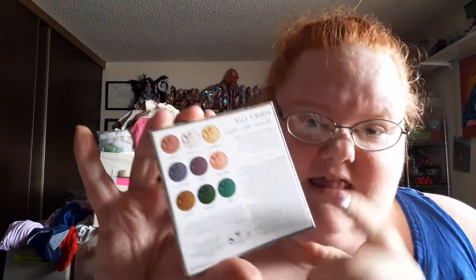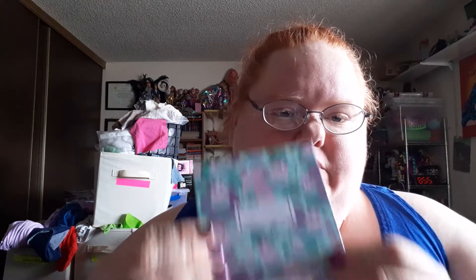You can all do the math on how much that is per shade. There were others there, but this was my favorite by far. I like the color story more. I would recommend this if you want to pay $25 for nine shades.